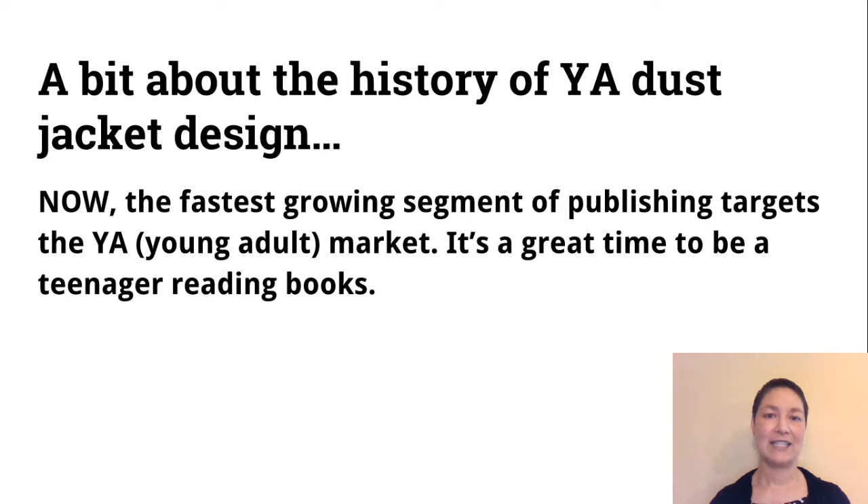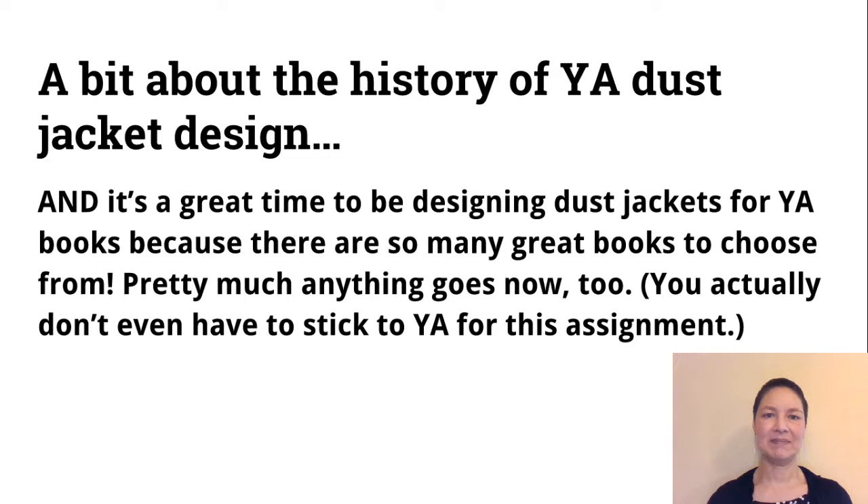Now the fastest growing segment of publishing targets YA, the young adult market, and it's a great time to be a teenager reading books. It's also a great time to be designing dust jackets for YA books because there are so many great books to choose from and pretty much anything goes in design now too. For this assignment, you actually don't even need to stick to YA — if there's some other book that you really love and want to do the dust jacket redesign for, that's an option.